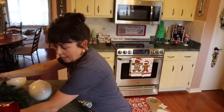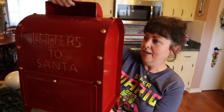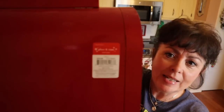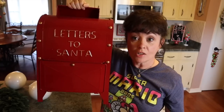Look what I found — look how big this is! It's metal and it says 'Letters to Santa.' It has a place you can put mail in, and look — it opens! This is raised and I think it's so adorable. This was originally $79.99 and I got it for 80 percent off. It's almost as tall as half my body!